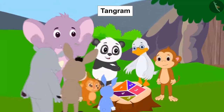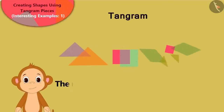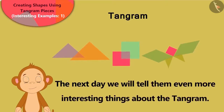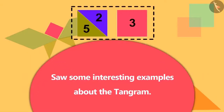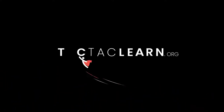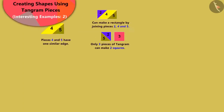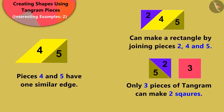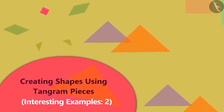All the villagers enjoyed learning about the Tangram. Babban said that he will tell them more interesting things about the Tangram the next day. We saw some interesting examples related to the Tangram, and we will get to know more about it in this video.